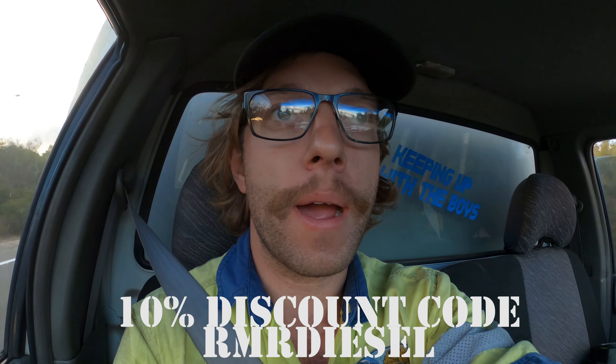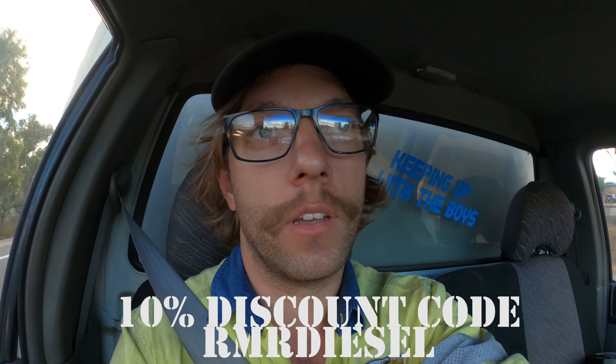Hey boyos, been working on this one for far too long, hope you like it. You can support us by subscribing so we can keep making videos — hate to be that guy, but we appreciate all support. Go to the link in the description, you can buy some RMR shirts and jumpers. We'll try and get some Keep It Up With The Boys merch made up as well. Cheers boyos.